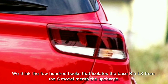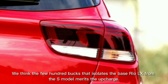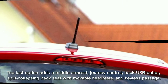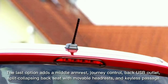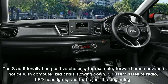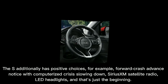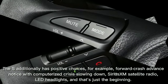We think the few hundred dollars that separates the base Rio LX from the S model is worth the upcharge. The S adds a center armrest, cruise control, rear USB outlet, split-folding rear seat with adjustable headrests, and keyless entry. The S also has optional features such as forward collision warning with automatic emergency braking, SiriusXM satellite radio, LED headlights, and more.